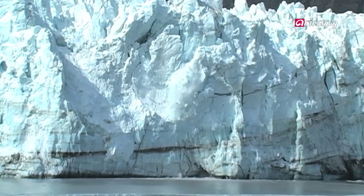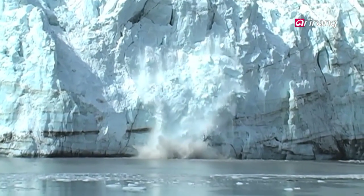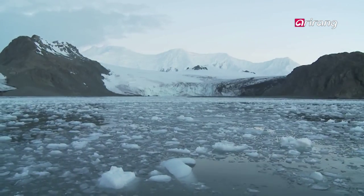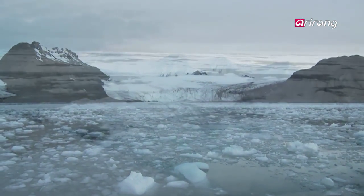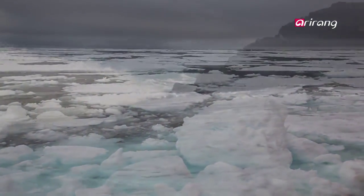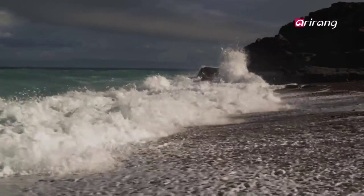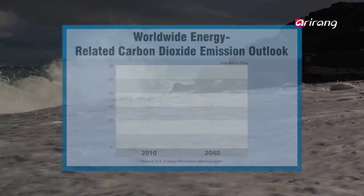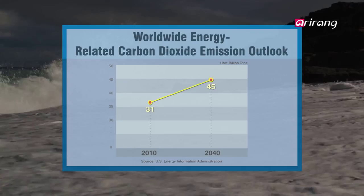Average temperatures on earth rose 0.74 degrees during the past century by burning fossil fuels. Climate change is occurring rapidly this century to a worrisome level, considering that the surface temperature rose only one degree during the last 10,000 years. The U.S. Energy Information Administration expects worldwide energy-related carbon dioxide emissions to rise to 45 billion metric tons in 2040, from 31 billion metric tons in 2010.